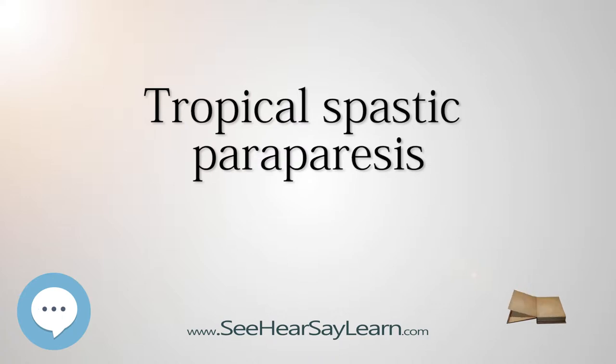Signs and Symptoms. Some of the signs of tropical spastic periparesis are: leg instability, urinary dysfunction, bowel dysfunction, back pain, erectile problems, and psoriasis.